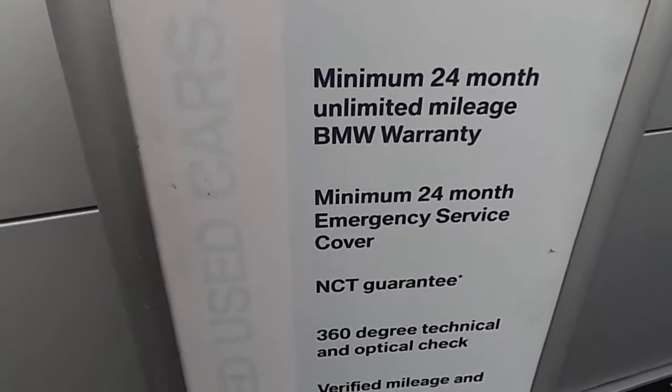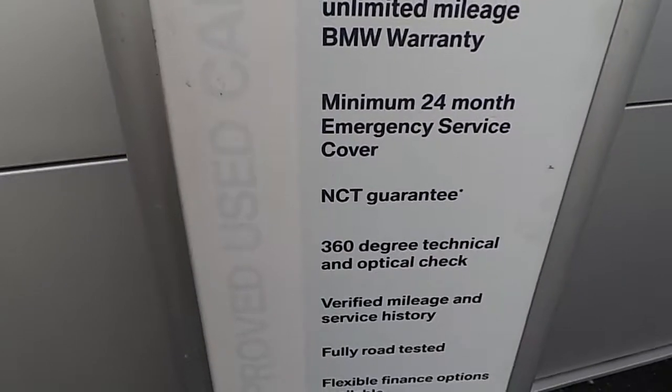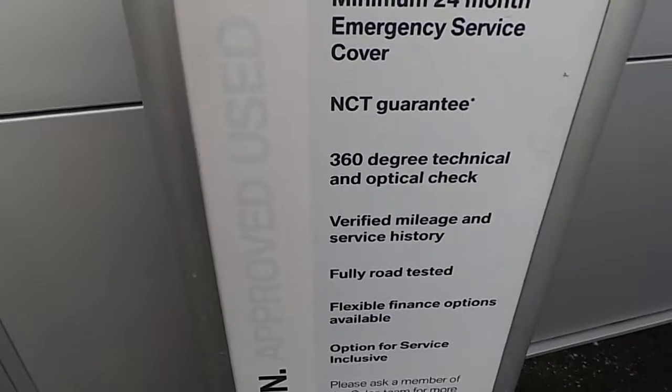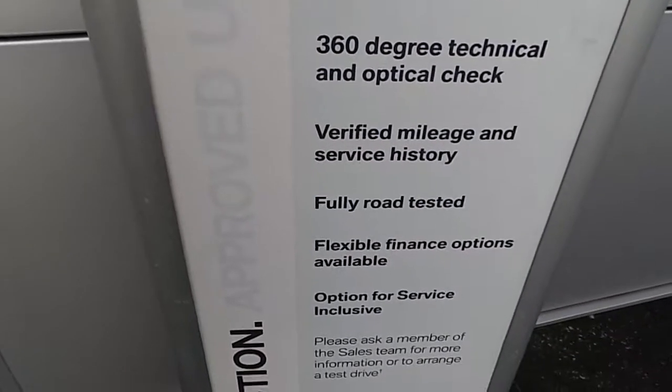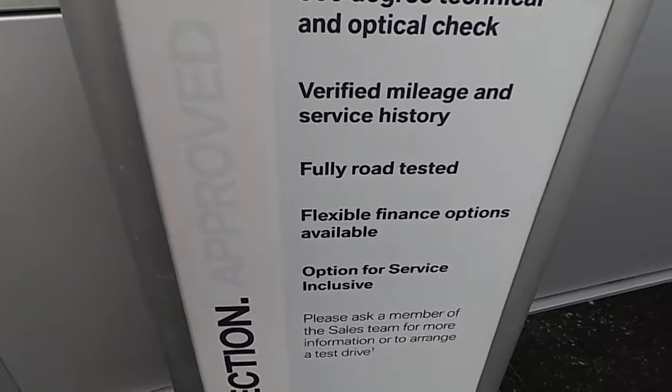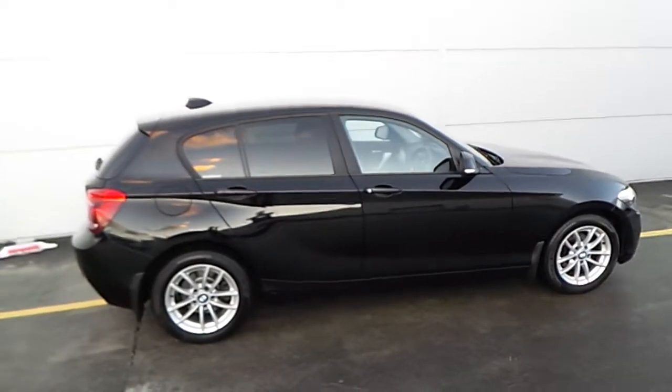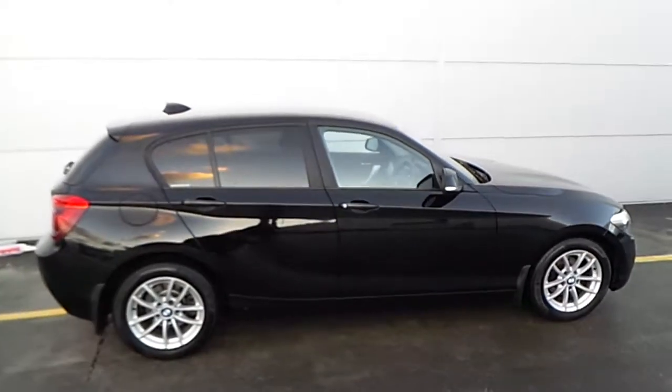This is what you get with a BMW Premium Selection car: 24-month unlimited mileage warranty, 24-month emergency service cover, NCT guarantee, 360-degree technical and optical check, verified mileage and service history, fully road tested, flexible finance options, and an option for service inclusive.